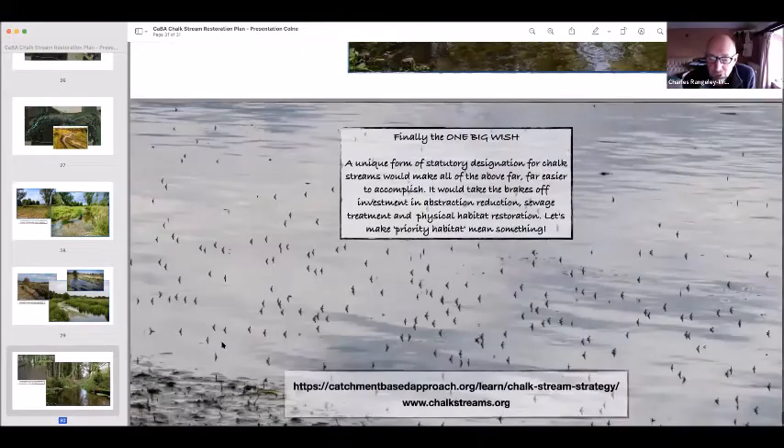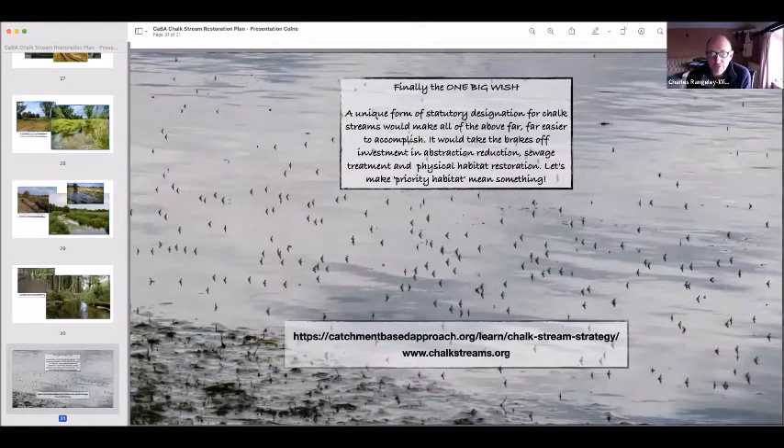Thank you very much. There's a link to the strategy and a website where I post lots of information about chalk streams. The one big wish which really sums up the whole thing: let's have statutory protection that would allow us to take the brakes off investment in abstraction reduction, sewage treatment, and physical habitat restoration of our chalk streams.